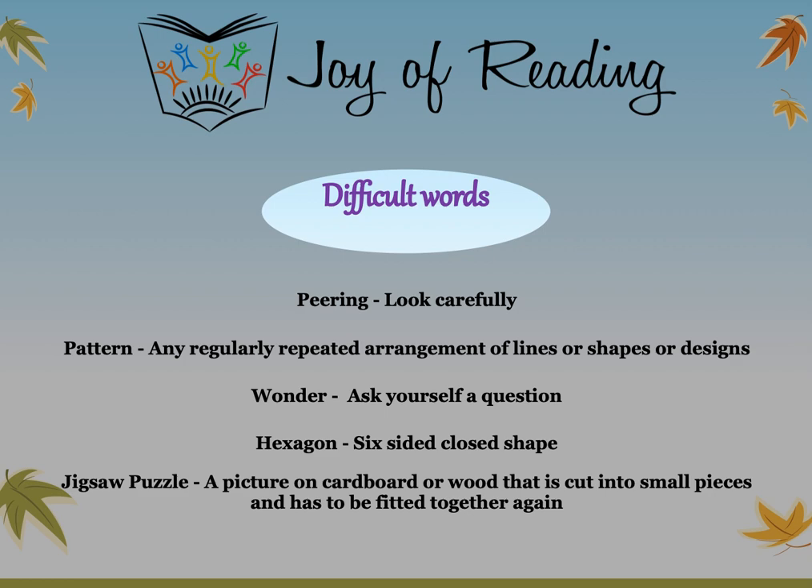Let us look at the difficult words from today's story. Peering means to look carefully. Pattern: any regularly repeated arrangement of lines, shapes, or designs. Wonder: to ask yourself a question. Hexagon: a six-sided closed shape. Jigsaw puzzle: a picture on cardboard or wood that is cut into small pieces and has to be fitted together again.